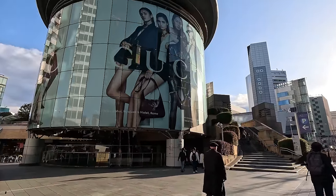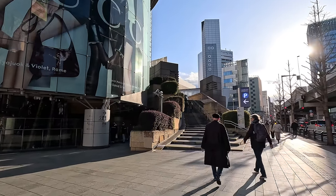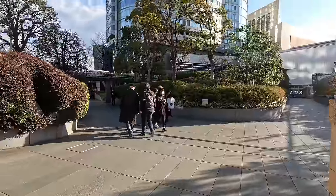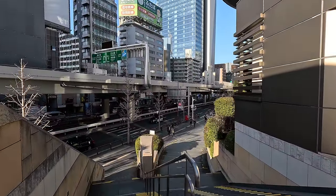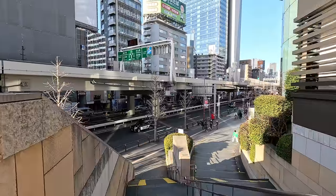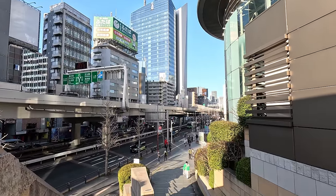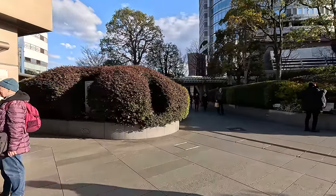I'm assuming this is it - Roppongi Hills. Do we take the stairs? I usually like to take the stairs, but let's see what's up there. At the top of the stairs here, you can kind of see how industrial Roppongi is. Here you can see the - oh, that's a highway. I thought that might have been metro. Nope, highway. Subway is underground. Come on, Zane.